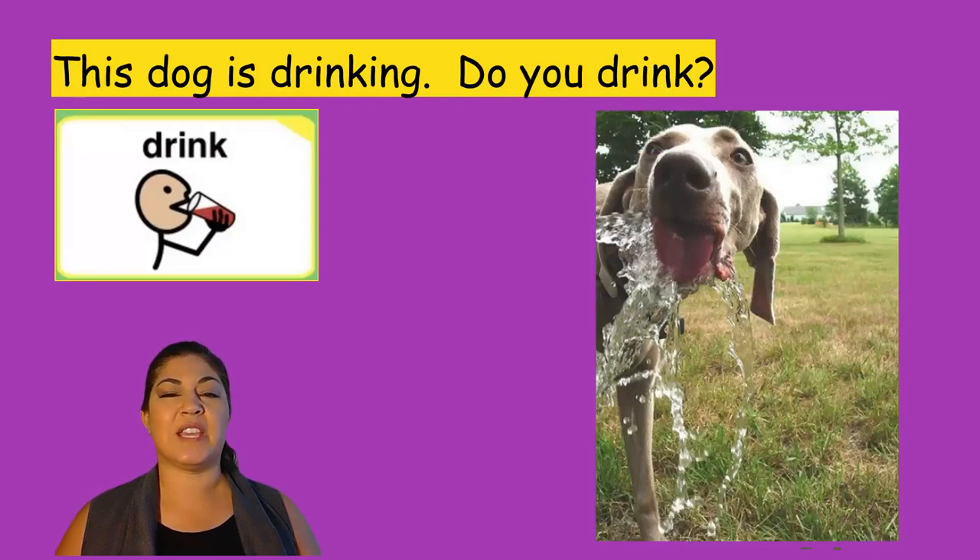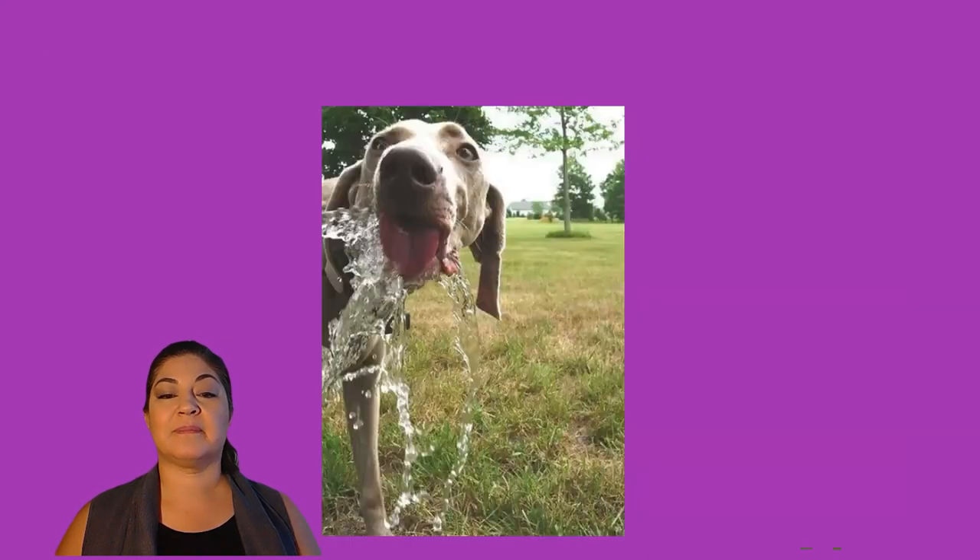This dog is drinking. Do you drink? That water is coming from a hose, but we can't see that hose. That dog has long ears, long legs, and a long tongue.